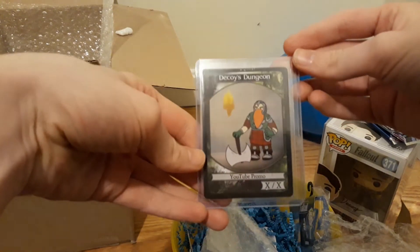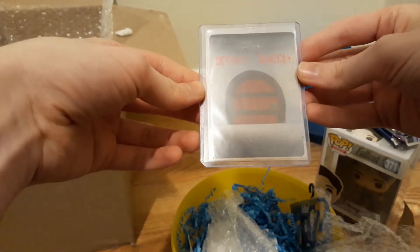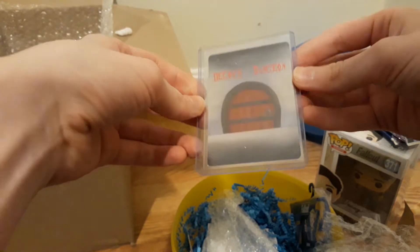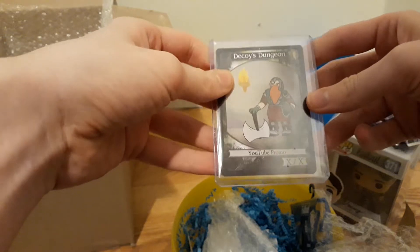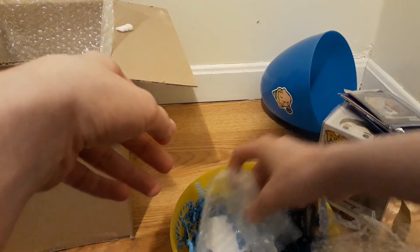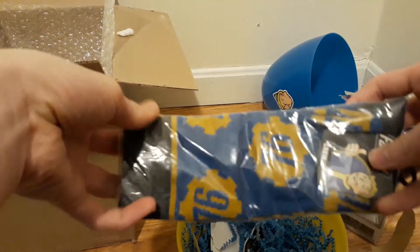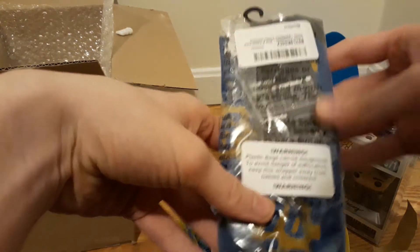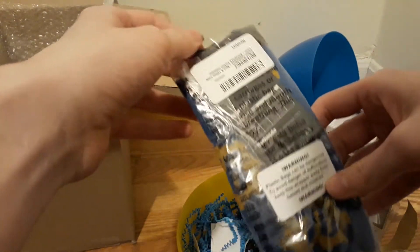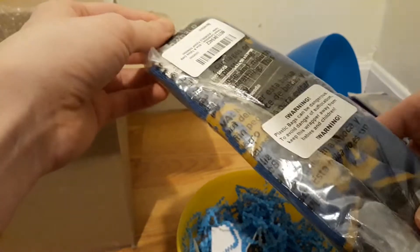Oh, YouTube promo — I did hear that these would kind of be in here, these random things promoting his channel. Merchandise. Very cool. 76 socks. There was another egg that I did not get, but that one sold for like $30. Not that the price really matters — it's helping out the YouTuber, because he's great. He does a lot of cool content, I enjoy it all.